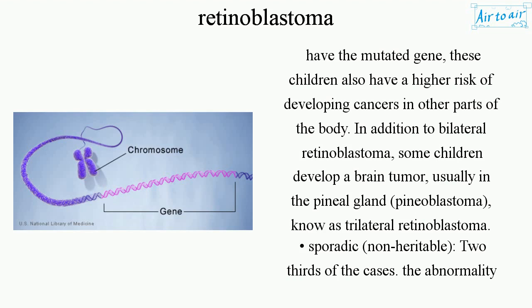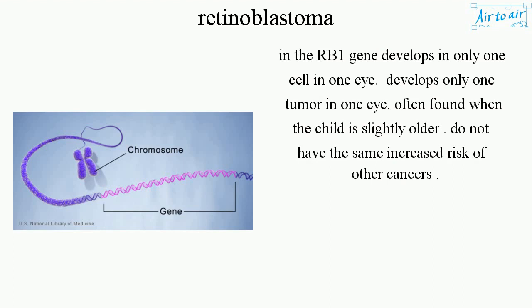Sporadic, non-heritable — two-thirds of the cases. The abnormality in the RB1 gene develops in only one cell in one eye, forming only one tumor in one eye. Often found when the child is slightly older. These children do not have the same increased risk of other cancers.